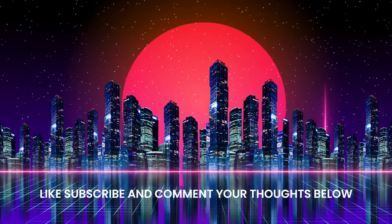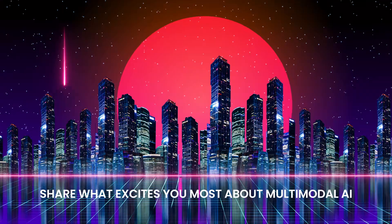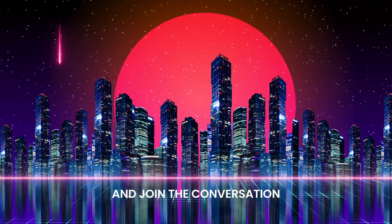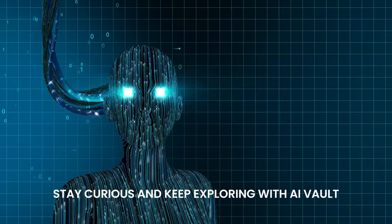If you enjoyed this video, like, subscribe, and comment your thoughts below. Share what excites you most about multimodal AI and join the conversation. Stay curious and keep exploring with AI Vault.